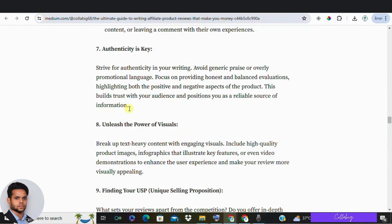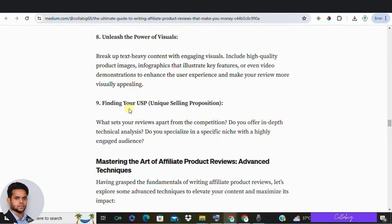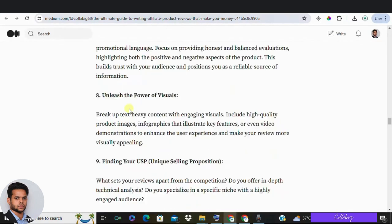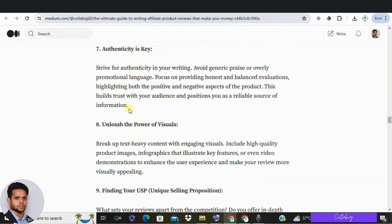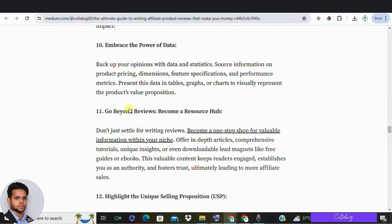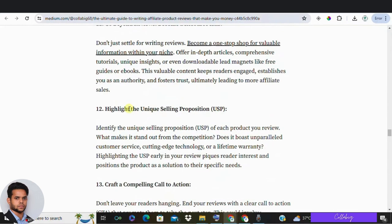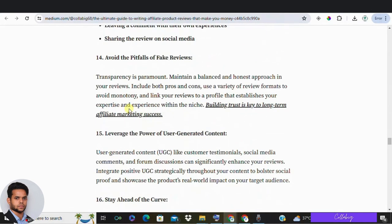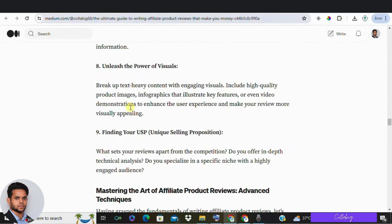Be honest — balance promoting your affiliate offers with honest feedback. Rank products truthfully to maintain credibility, even in reviews without affiliate links. Include a call to action directing readers to better alternatives. Also, solve problems: identify and address problems your audience faces. Research social media and forums to understand their issues and offer products that solve those problems, which builds trust and encourages purchases.